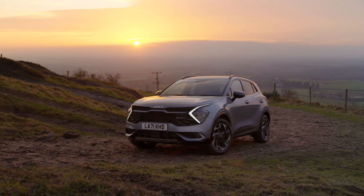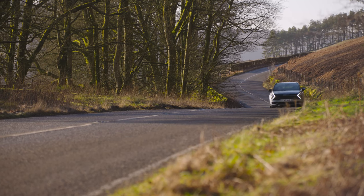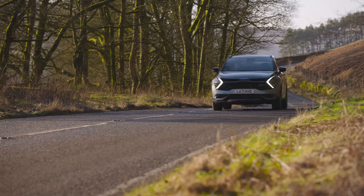And on that note, thank you for watching. Any questions about the 2022 Kia Sportage? I will do my best to answer them in the comments. Take care, bye.